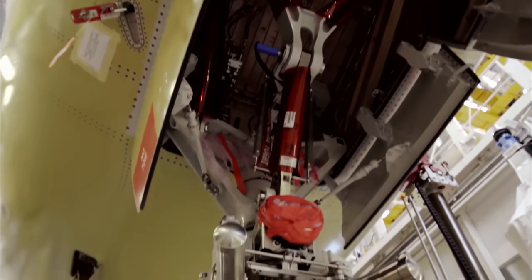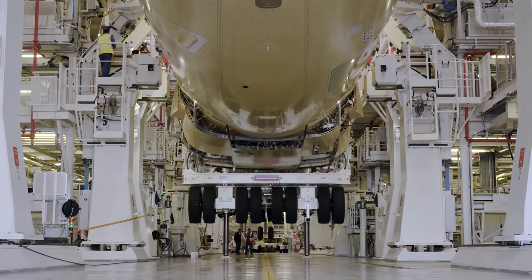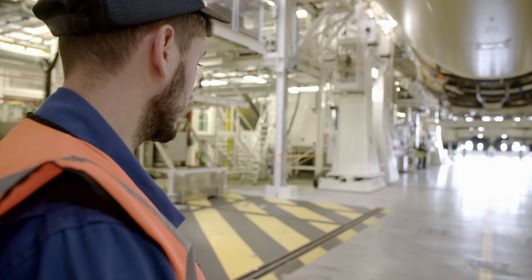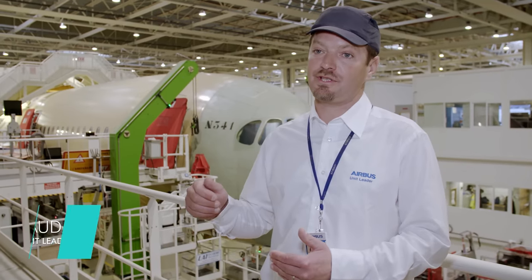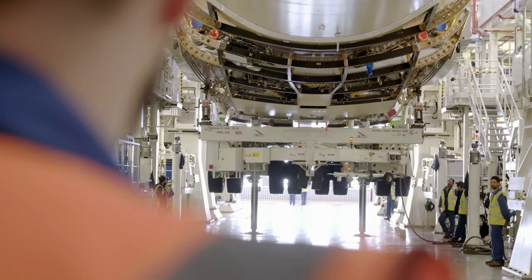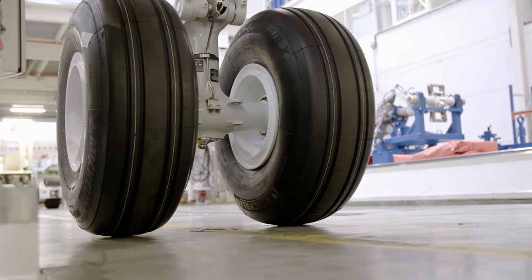The A350 fuselage must switch hangars to be fitted with its main landing gear. Workers hydraulically lower the 32-ton fuselage to rest on its support wheels. It's a big moment — the fuselage of the wide-bodied jet will soon leave the hangar in one piece. Despite the routine, workers are always learning something new at a personal, technical, or organizational level. The massive fuselage rests on its wheels for the first time, and everyone holds their breath.